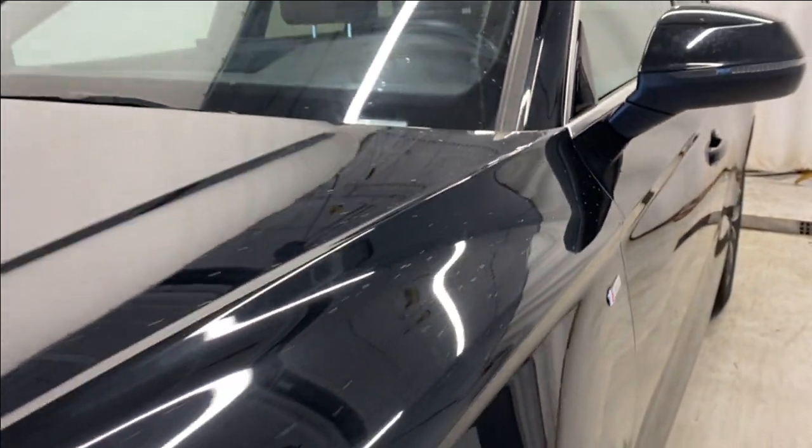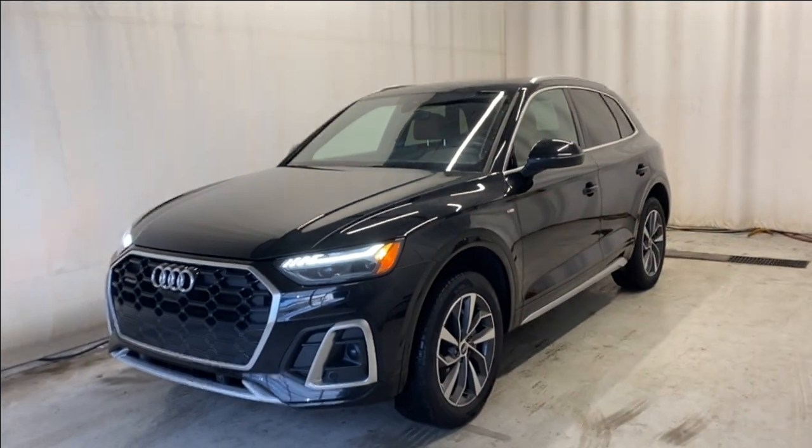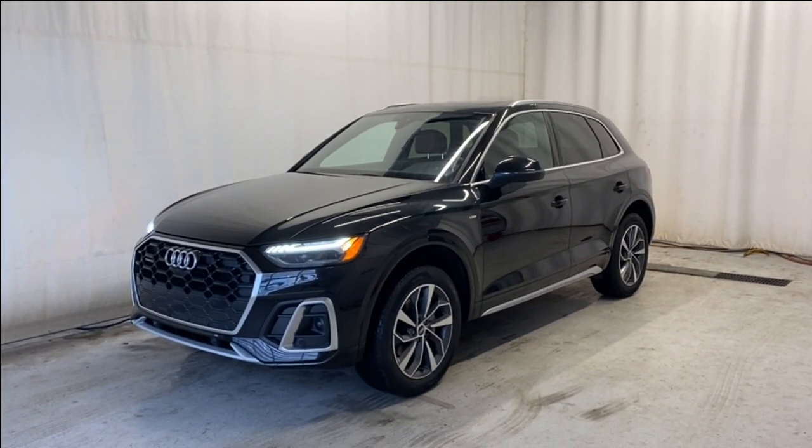That'll wrap it up for the 2022 Audi Q5 Technic Quattro S-Line in a beautiful black color. If you have any questions or want to test drive, please visit us at parkmazza.ca. Thanks for watching — we'll catch you on the next one. Have a great day!